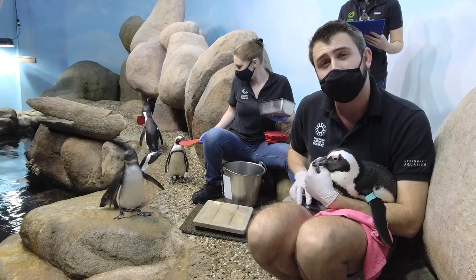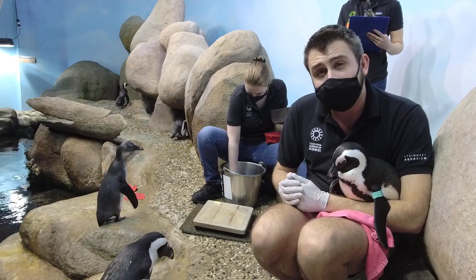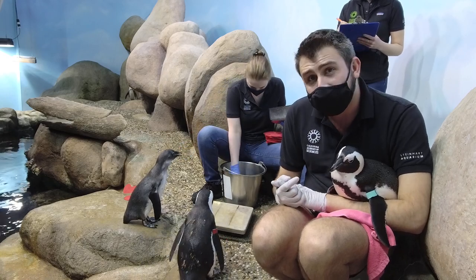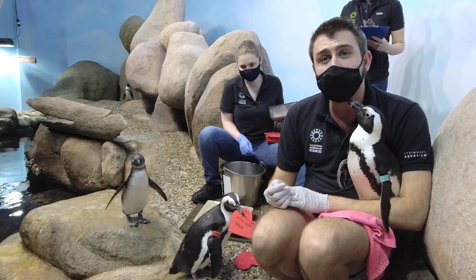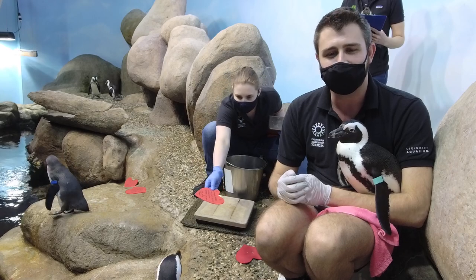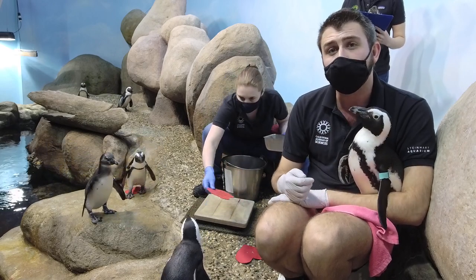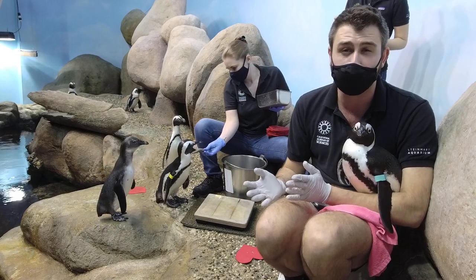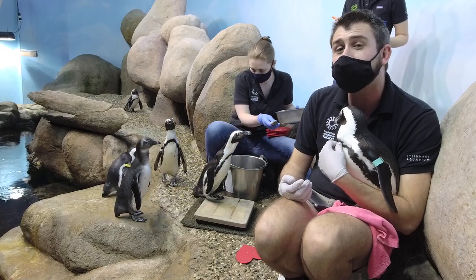We're getting a lot of questions about the bands on these guys. We band our birds because it's really hard to tell them apart - penguins aren't sexually dimorphic, meaning males and females are almost identical looking. So in captivity, we put bands on the birds as an identifier. A pair of birds that are bonded together share the same color. Females are banded on one side, males on the other. Birds that are not paired will have a band with maybe a white line through it, so we know that bird is not currently paired with anybody.